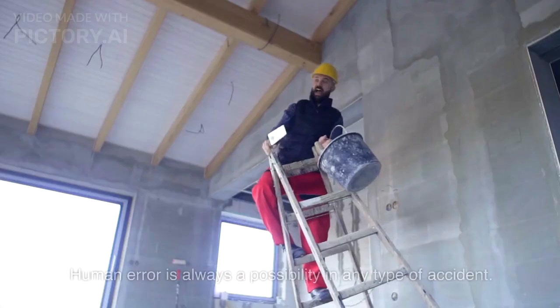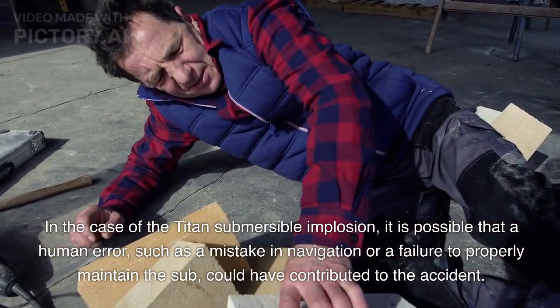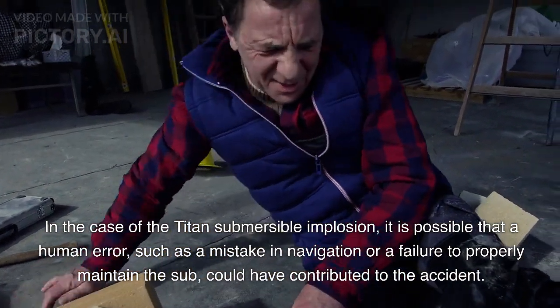Human error is always a possibility in any type of accident. In the case of the Titan Submersible implosion, it is possible that a human error, such as a mistake in navigation or a failure to properly maintain the sub, could have contributed to the accident.